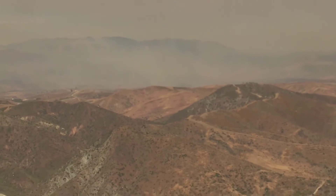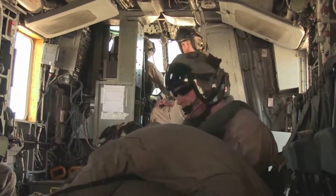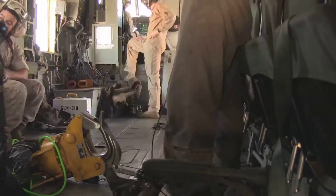What we did today was called Wildland Firefighting Exercise 2015. An event like this prepares the pilots and the flight crew for a real-life fire event, because this is literally exactly what we would do if we got the call and had to go fight a fire.